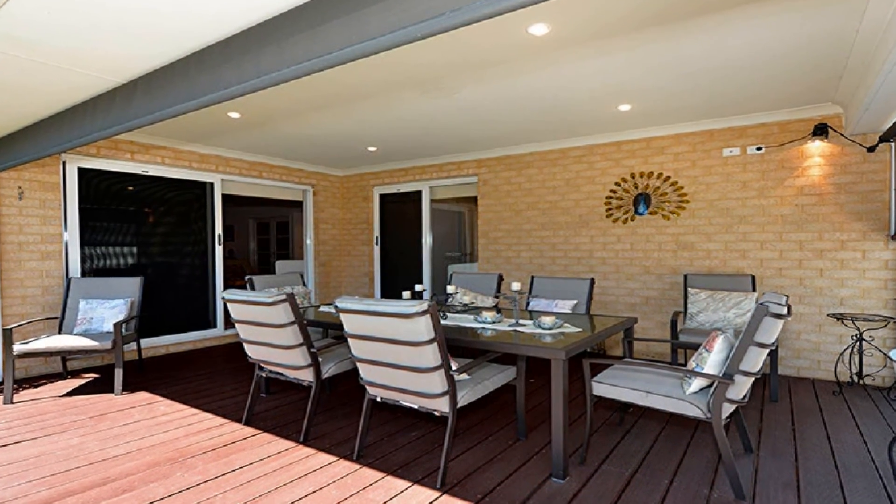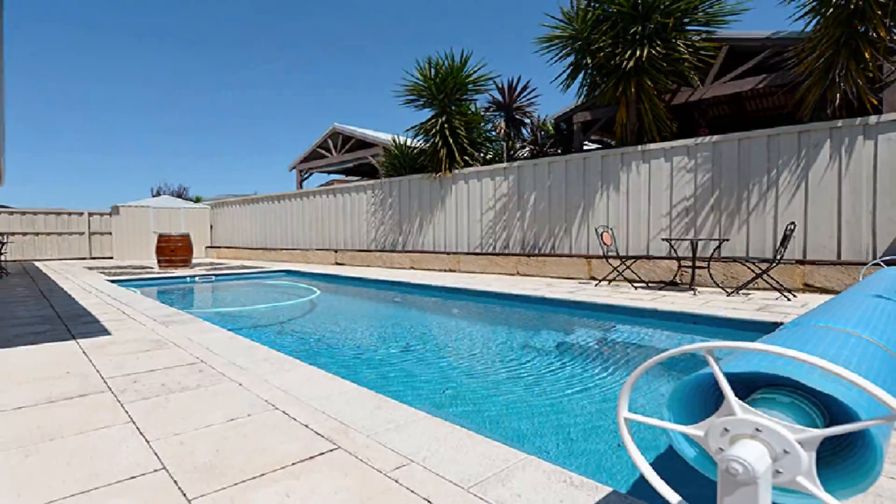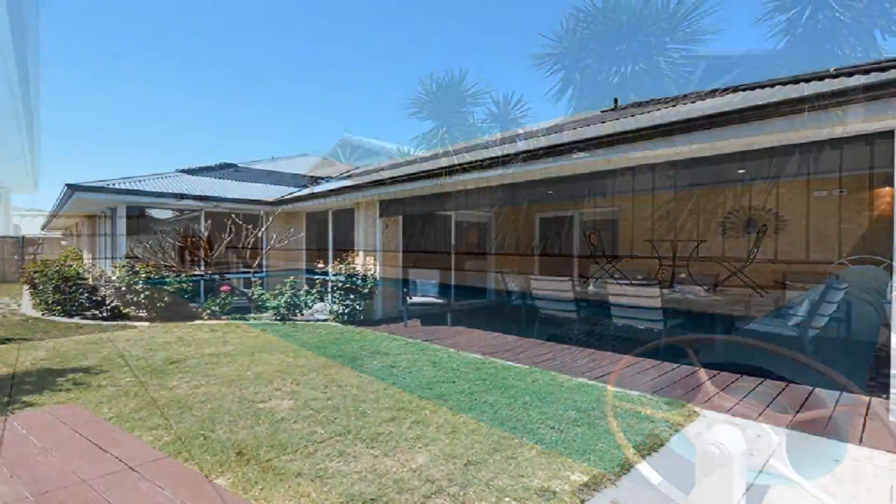Host guests in style in the magnificent decked alfresco overlooking the pristine pool and low maintenance lawn area.